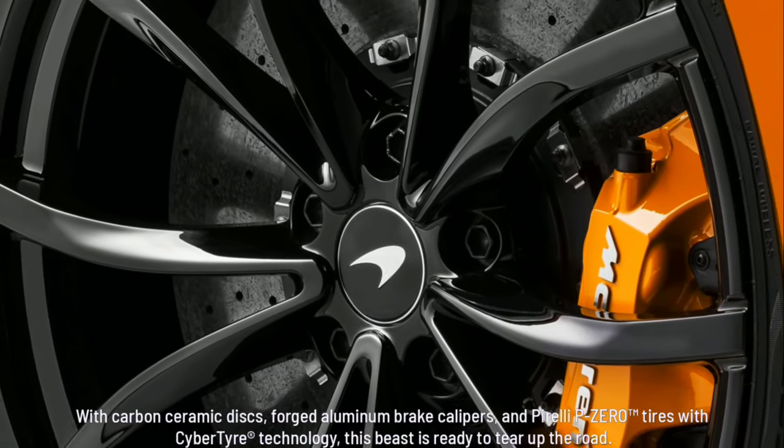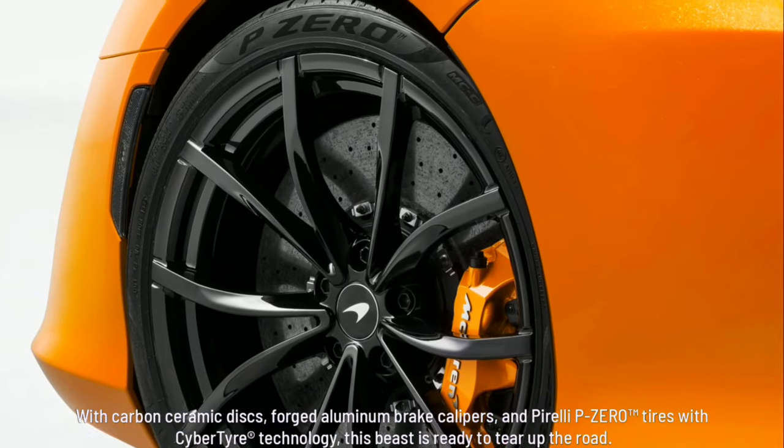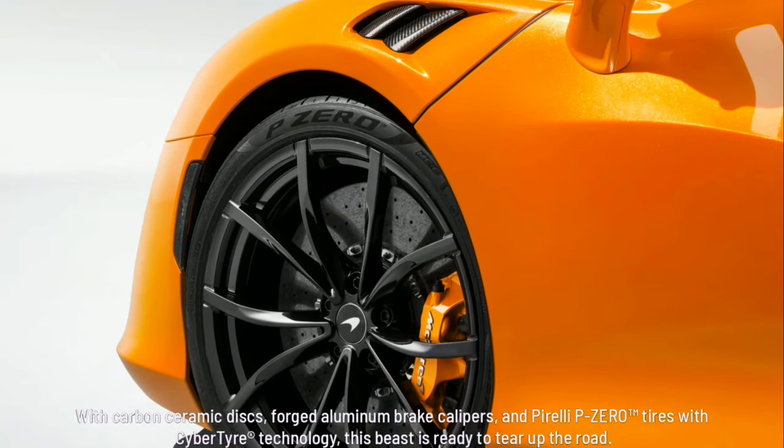With carbon ceramic discs, forged aluminum brake calipers, and Pirelli P Zero tires with Cyber Tire Technology, this beast is ready to tear up the road.